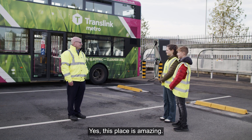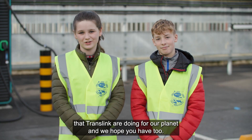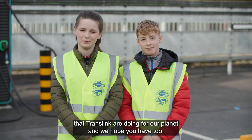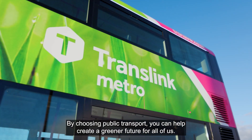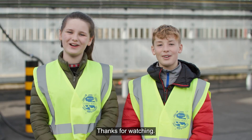Thanks for the tour today, Carl — this place is amazing! We've loved seeing some of the amazing work that TransLink are doing for our planet and we hope you have too. By choosing public transport you can help create a greener future for all of us. Thanks for watching.